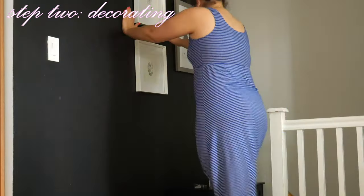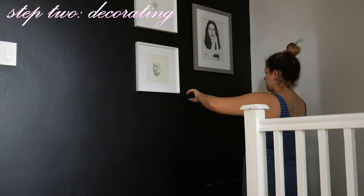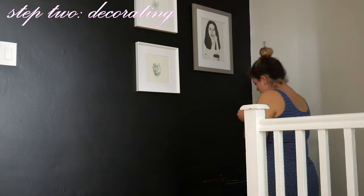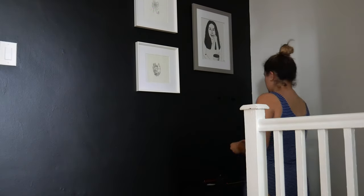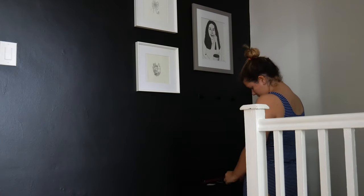That way I can hang my everyday things that I use, like my keys, a hat, a bag, and stuff like that. And then in the little drawer at the top of this dresser I was able to put all of my mail that comes in. That way when I get the chance I go through it, but it stays concealed in that drawer.